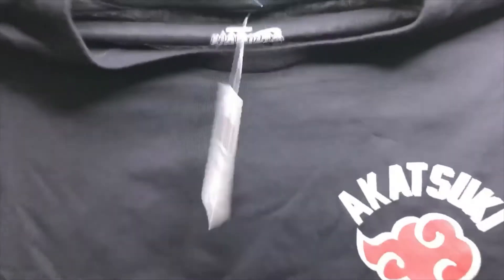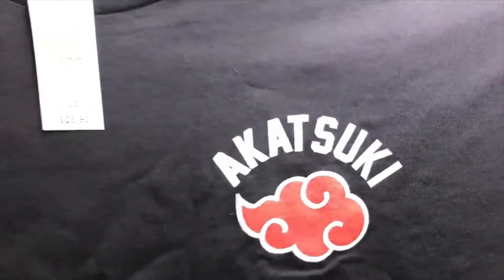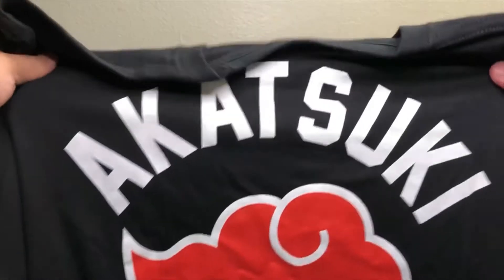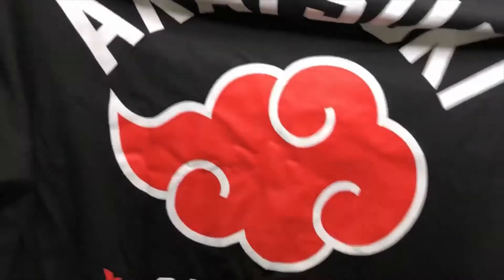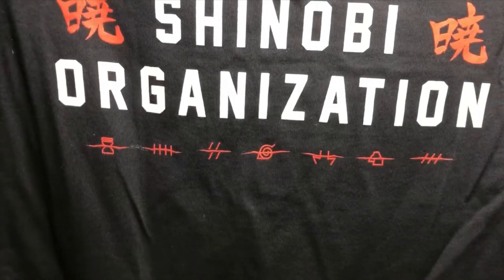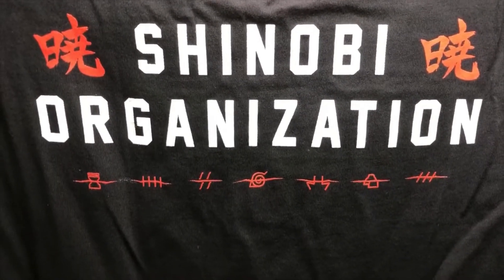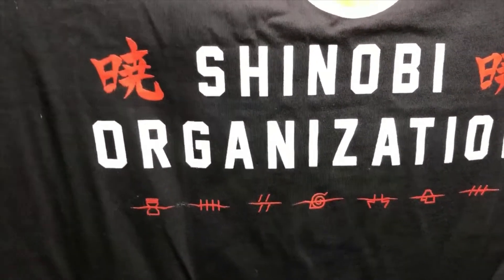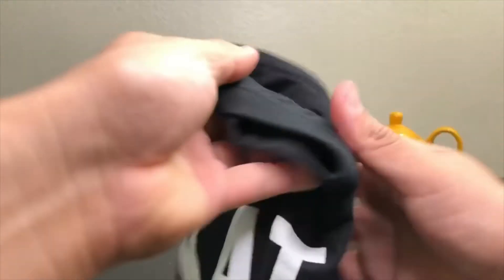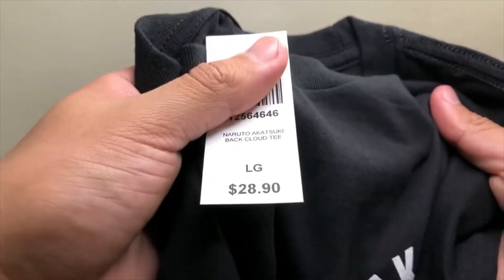So here we're going to start with the front of the shirt — it just says 'Akatsuki,' that's the only thing. In the back it says Akatsuki, the cloud of the Akatsuki, Shinobi Organizations, and then different symbols of the Rogue Ninjas of their actual clan or village. It's a very nice t-shirt. Like I said it only cost me $11, so worth it — the full price was $28.90.